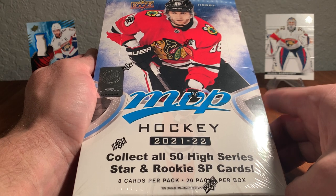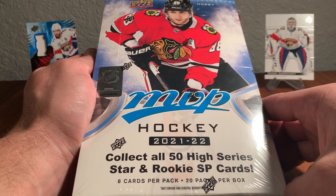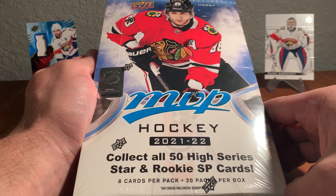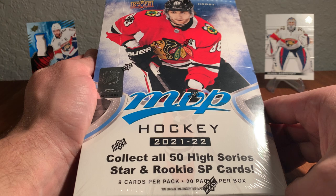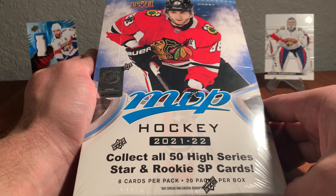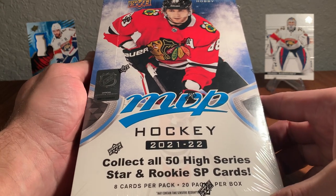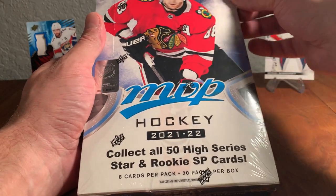There are five Panthers in the 20th anniversary MVP insert set — we'll probably pull four or five of those out of this box. Other inserts to look for include the Heart Attack inserts — that's H-A-R-T, Heart Trophy Reference — with a Jonathan Hubertov one. There's a Before and After insert with an Aaron Ekblad card. There are also mascot cards in here, so don't be shocked if we see Stanley C. Panther come out of this box. Let's dive right into it.